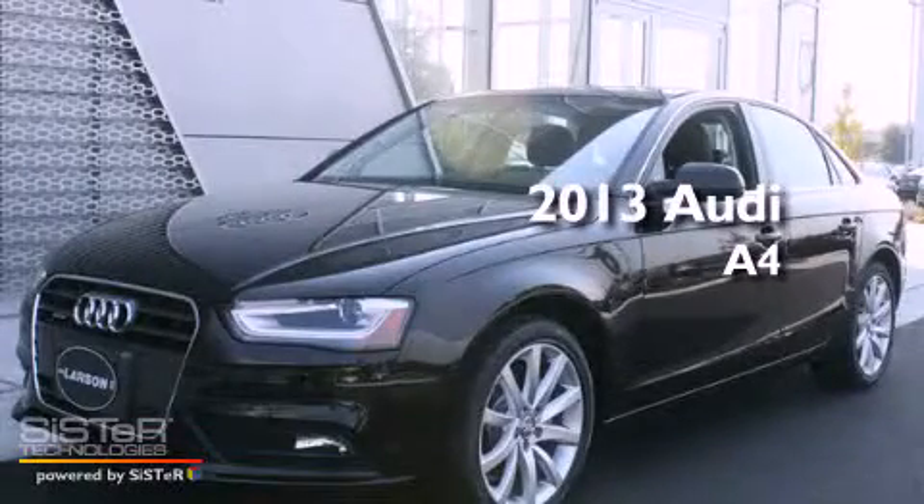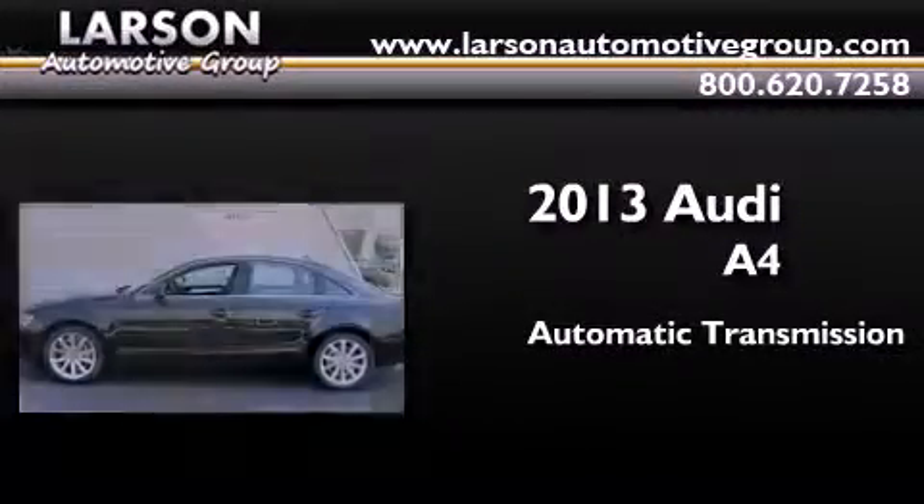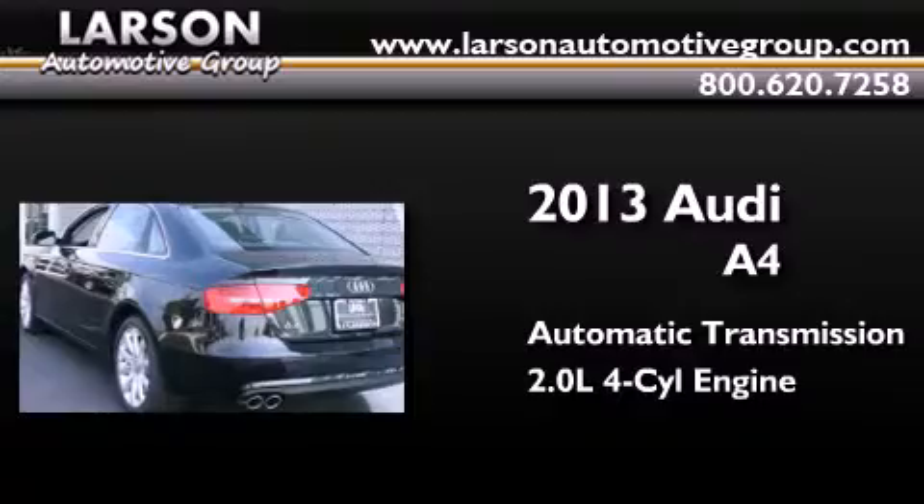This is a brand new 2013 Audi A4. This car has an automatic transmission, an inline four-cylinder engine, and the added safety and control of all-wheel drive.